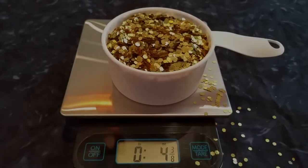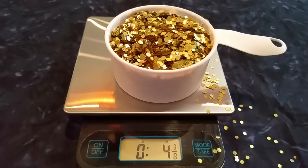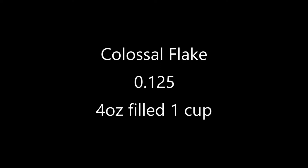Moving on to the colossal flake, which is 0.125 — a full eighth inch. I'm going to fill up a measuring cup and see what we get. I've filled up a measuring cup and again it's just shy of the same amount. So basically with the colossal flake, four ounces gives you about a cup of glitter.